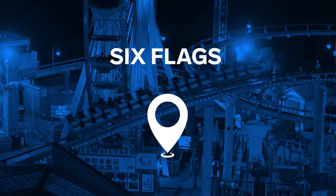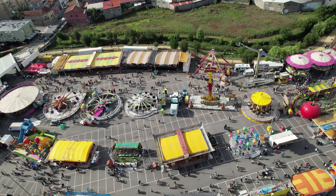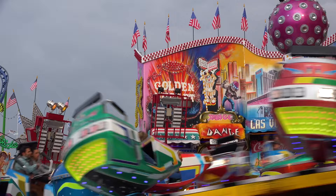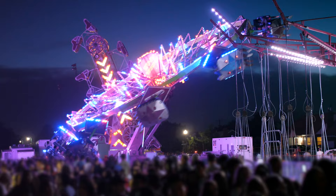Six Flags Over Georgia is a theme park 12 miles from downtown Atlanta. It has some of the best roller coasters in the country. The park also has carousels and rides based on characters from the DC Universe — Batman, Riddler, Superman, Joker, Catwoman, Harley Quinn, and Wonder Woman. During the warm season, there is also a water park.